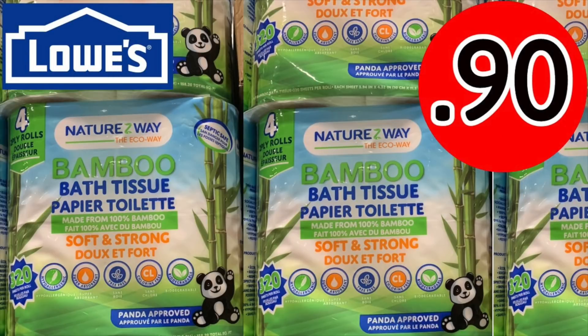Hi guys, Running Kimono here. On today's video, we're doing a Lowe's deal that if you can find this, it's fantastic. And if you can't, maybe you should at least try to look for it and you might surprise yourself. These four packs in some markets are 90 cents or like a dollar five, which is a really killer price for this toilet paper.